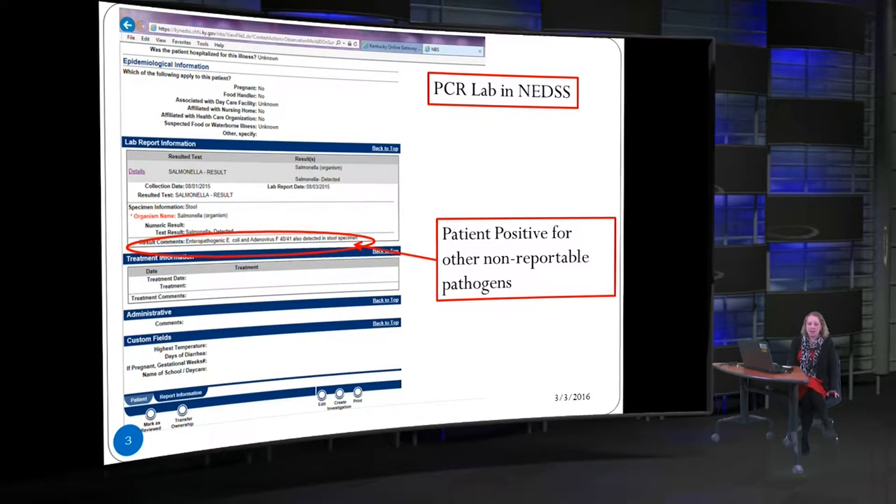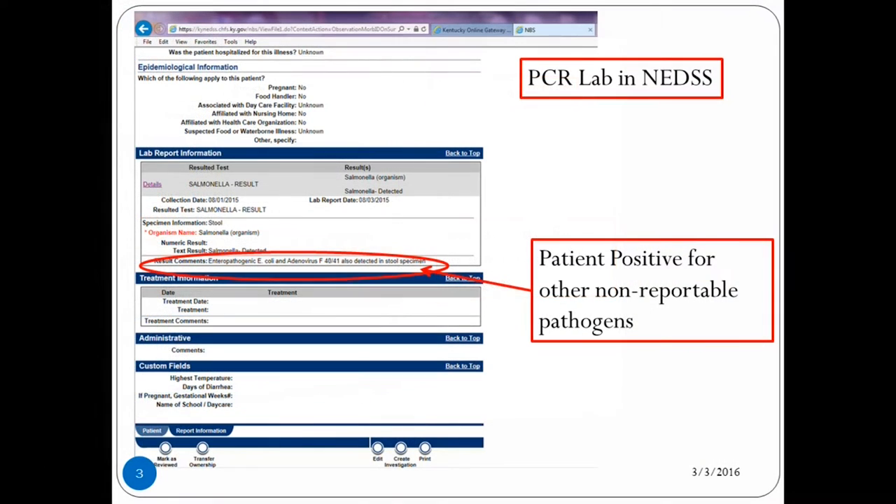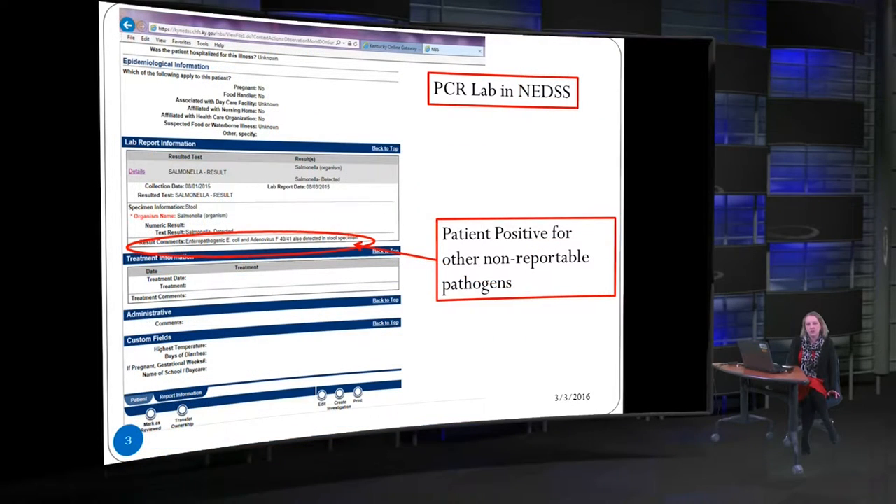This is what a lab report looks like in NEDS. This is actually from one of my facilities and as you can see in the red circled box, the patient was also positive for a couple of non-reportable pathogens. I worked with my facility to get them to put that information into their morbidity report that they put into NEDS, so you may want to look at working with your facilities to do that.